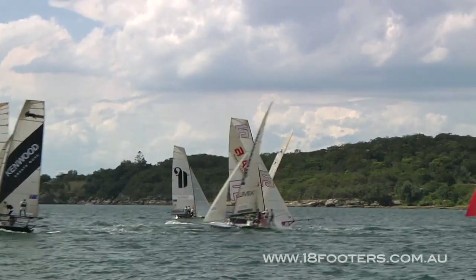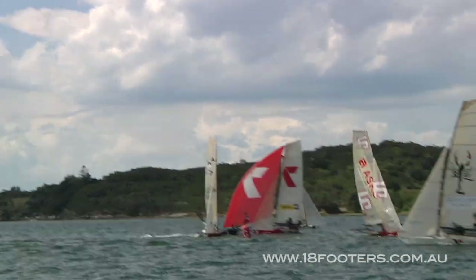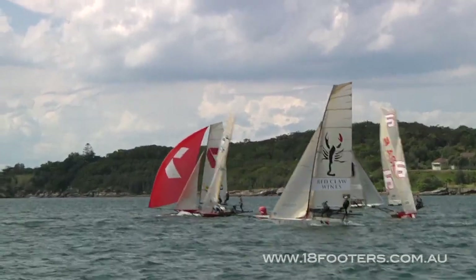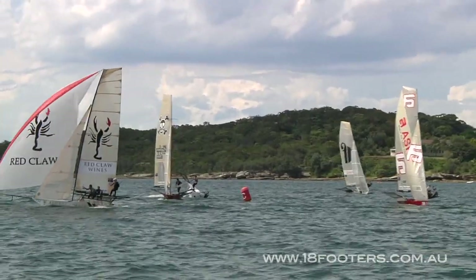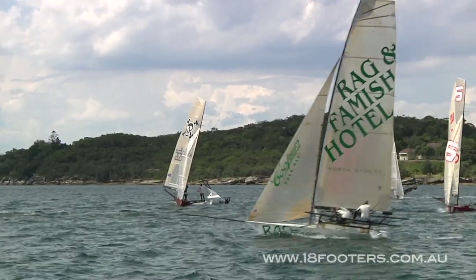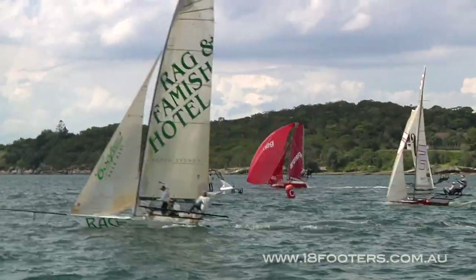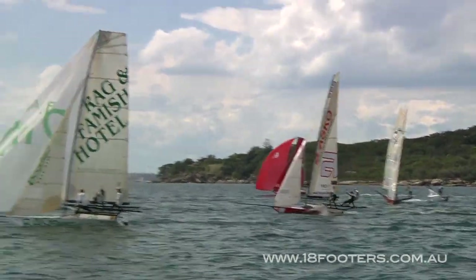That's definite gear damage on Appliances Online and Cocko's obviously gone for a swim - that could be the end of his race. This is the chaos with multiple buoy racing - you're never sure who's going around which buoy, so you're never sure if someone's about to bear away around the mark. That's what happened there - the downside of this type of racing for sure. Cocko's in the tide, his day's done, and so is Appliances Online - broken bow pole as a result of that collision.